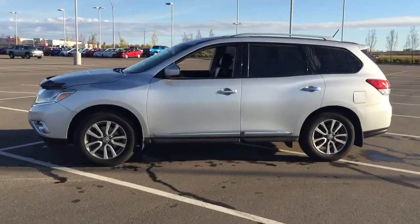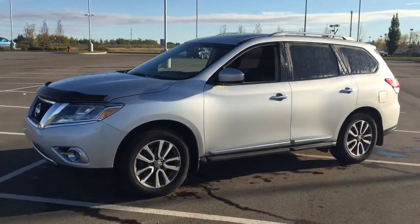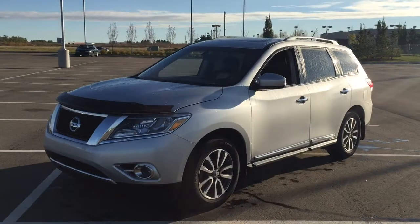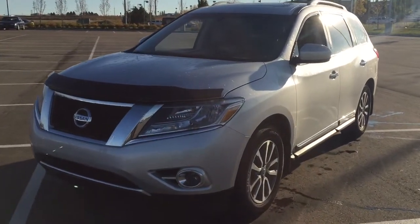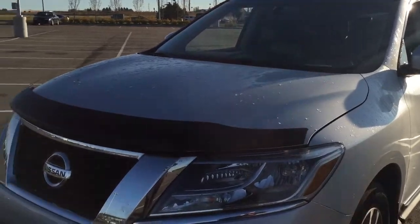A couple of the exterior features you will see on this Nissan Pathfinder are its daytime running lights. You also have your fog lamps, and if we take a closer look, you also have your hood deflector.